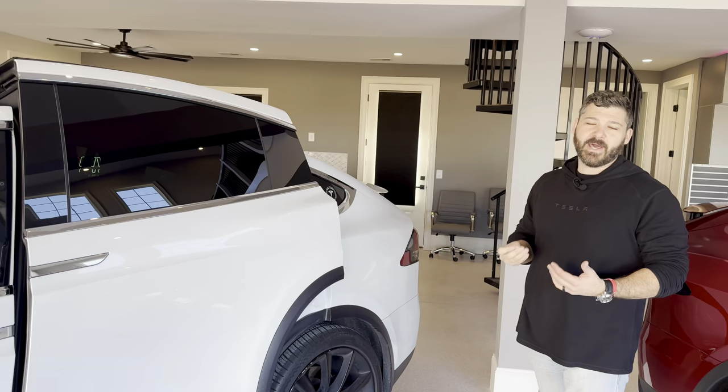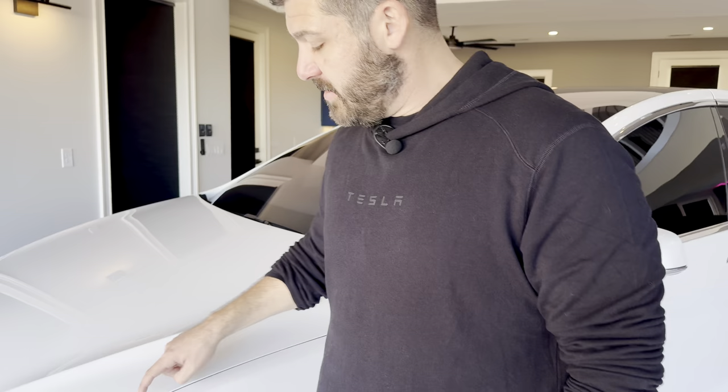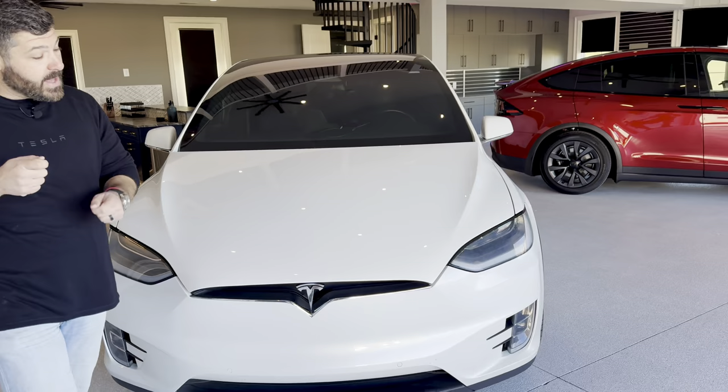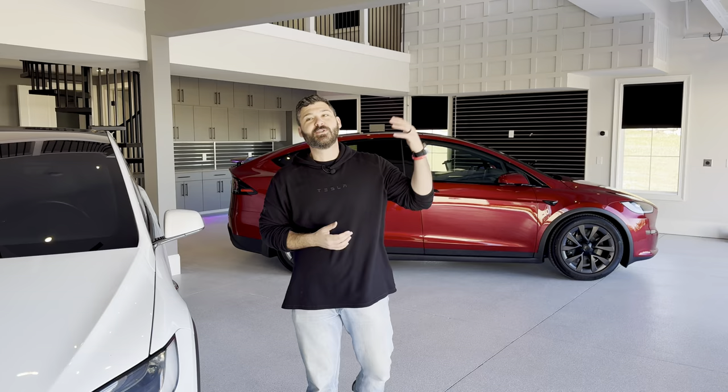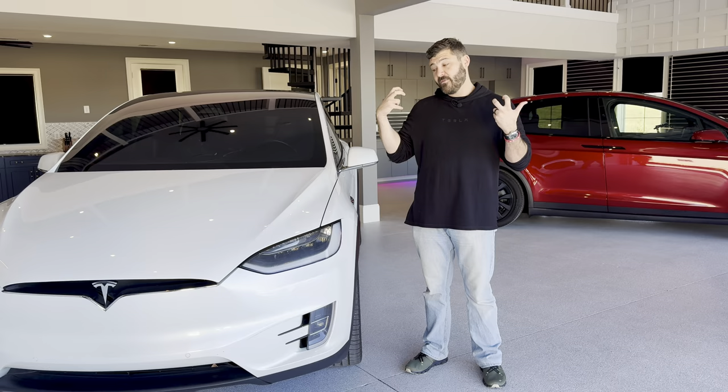On the older versions, the body lines could look like the car had been in an accident — just from inconsistent assembly. And this was a $160,000 car back in 2016. Whoever bought it first paid $161,000; I only paid $70,000 a couple years later, so it depreciated like crazy.